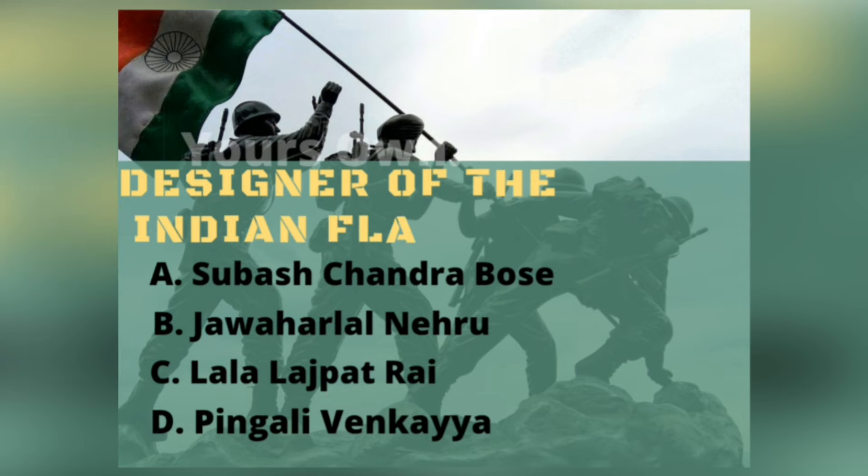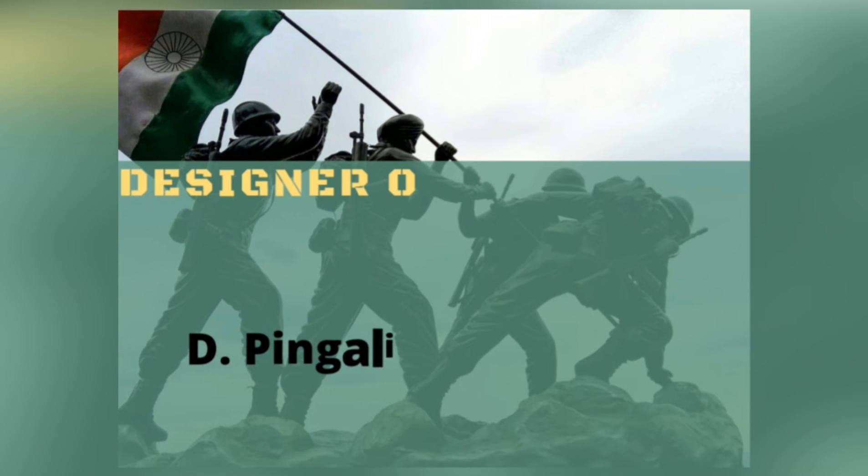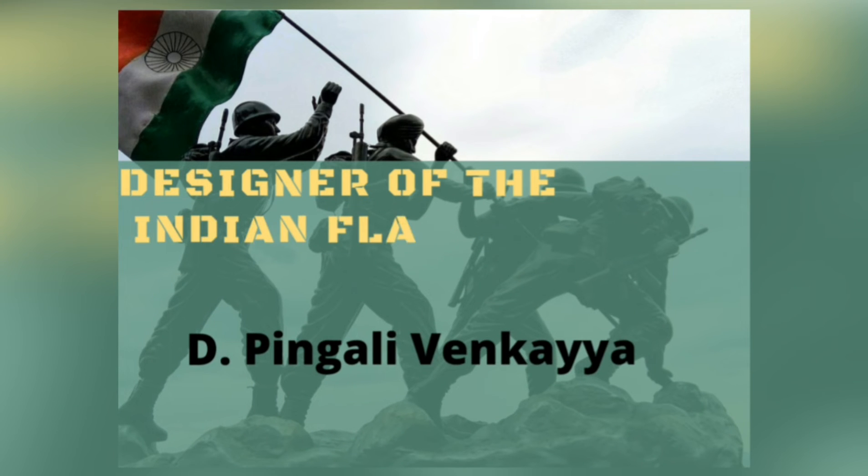Who is the designer of the Indian national flag? Subhash Chandra Bose, Jawaharlal Nehru, Lala Lajpat Rai, or Pingali Venkayya? The correct answer is Pingali Venkayya. He was a freedom fighter and agriculturist from Andhra Pradesh, and he was very fluent in Japanese, which is why people called him Japan Venkayya.